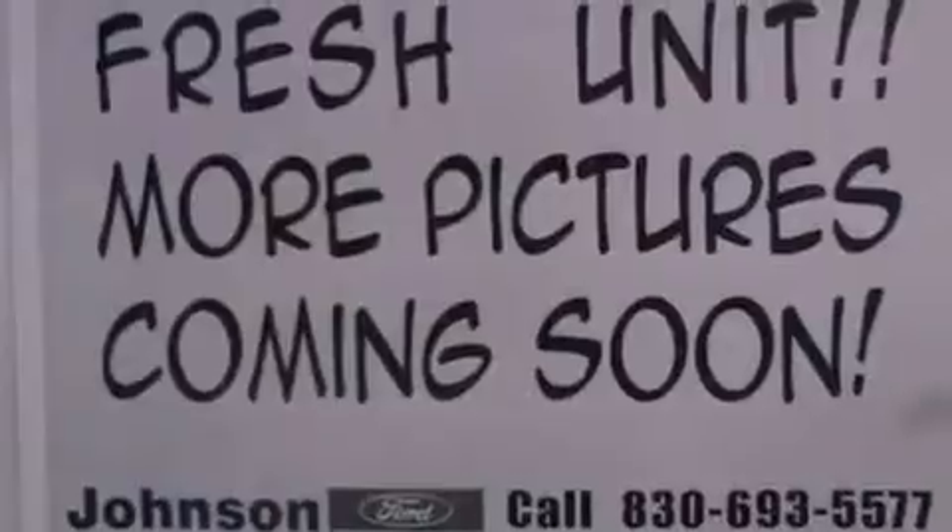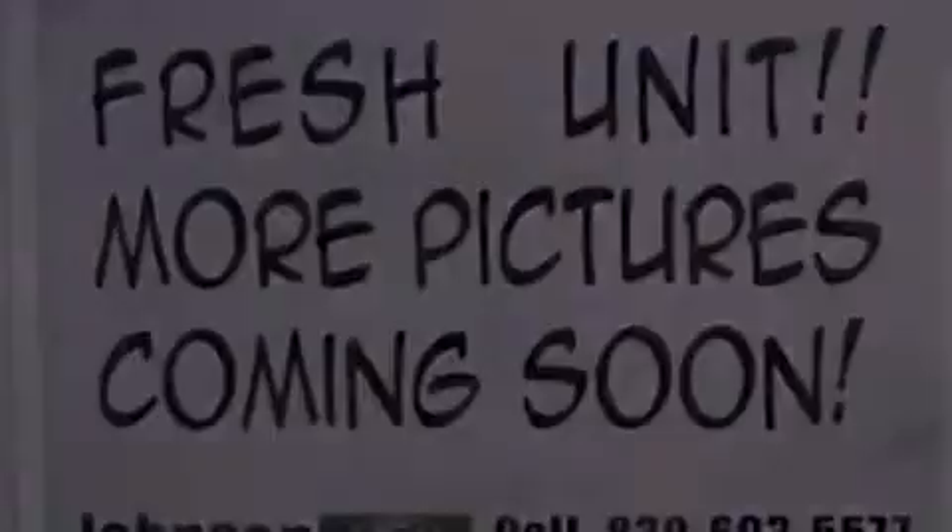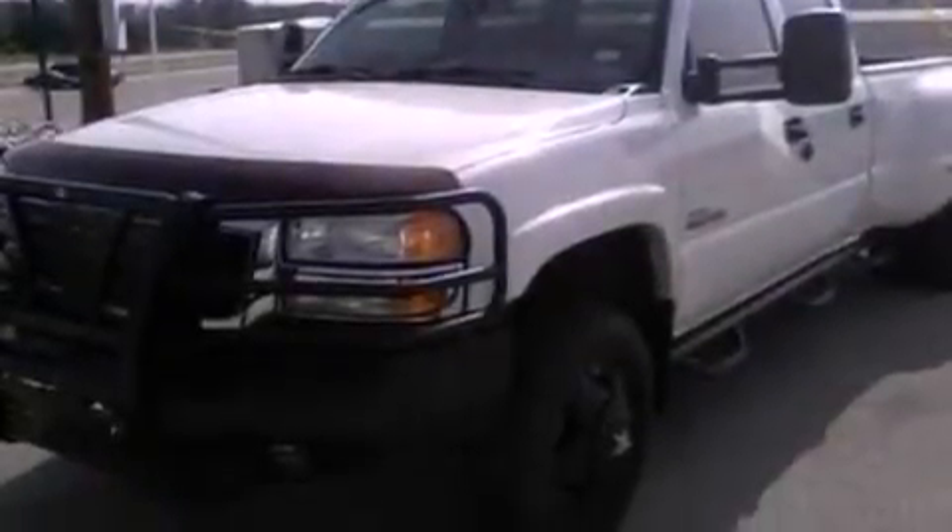All of the following features are included: a double wishbone independent front suspension, a heavy-duty suspension, cruise control, and automatic locking wheel hubs.